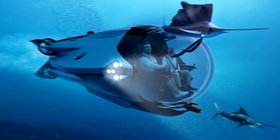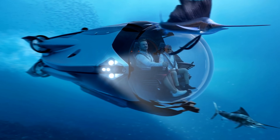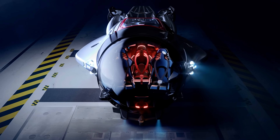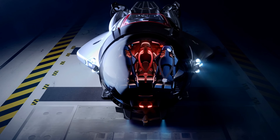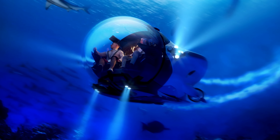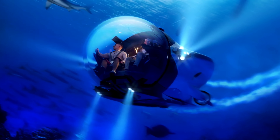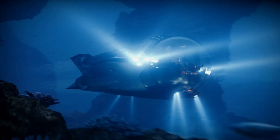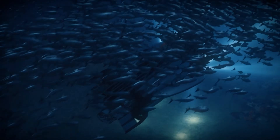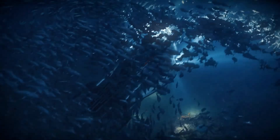The submersible features a fully-acrylic pressure hull positioned at the front, providing an unobstructed panoramic view of the underwater world. Capable of carrying up to three people to a depth of 300 meters, the Super Sub is powered by a 62kWh battery offering an endurance of up to eight hours.